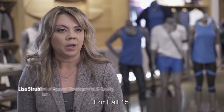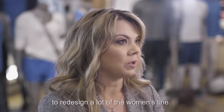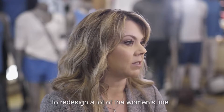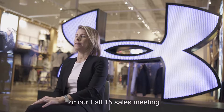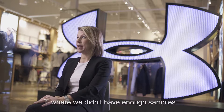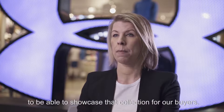For fall 15, we decided about eight weeks before sales meeting to redesign a lot of the women's line. We found ourselves in a situation for our fall 15 women's sales meeting where we didn't have enough samples to be able to showcase that collection for our buyers.